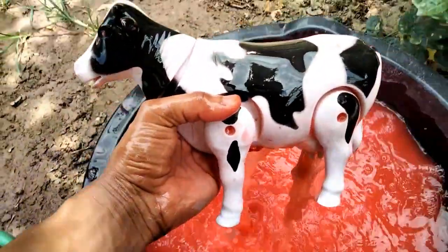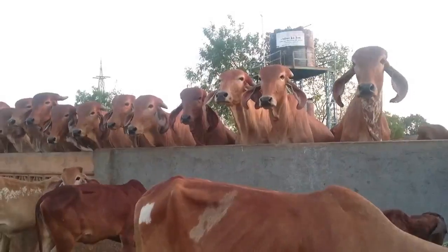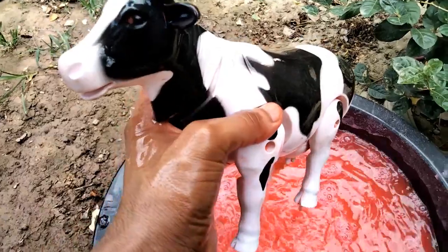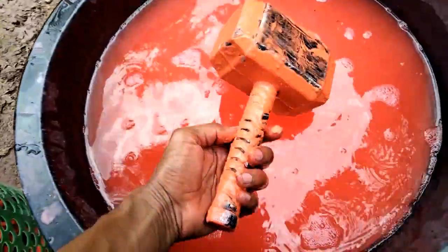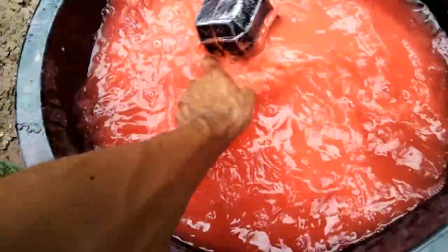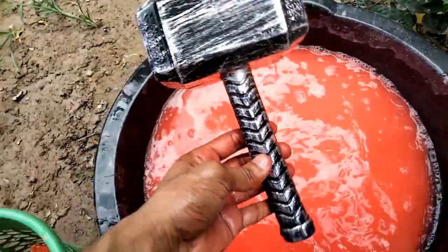Wow guys, battery operated cow! Beautiful look — battery operated cow. And the next guys, Thor hammer. Wow guys, beautiful look Thor hammer, very nice.